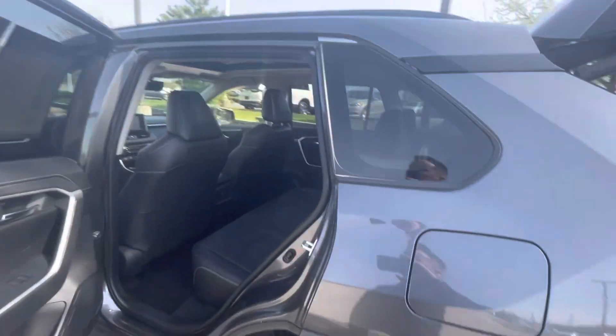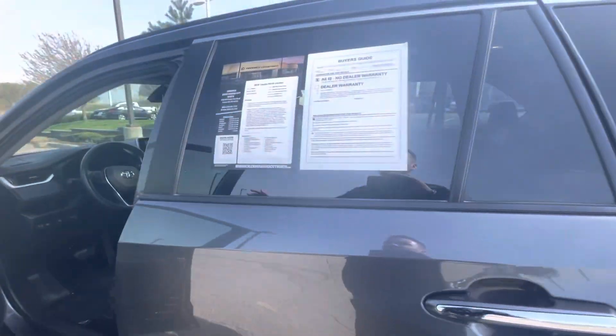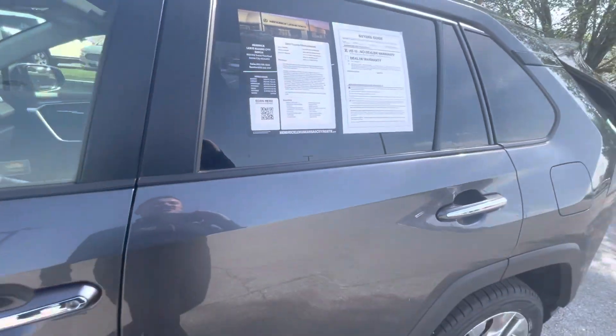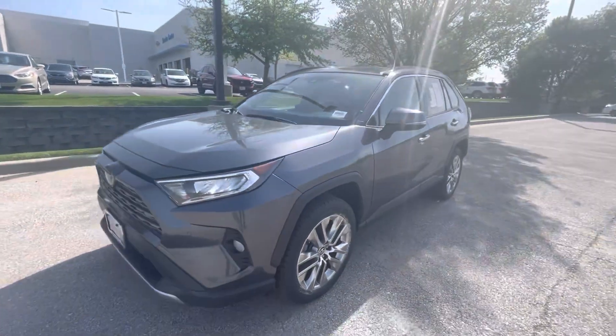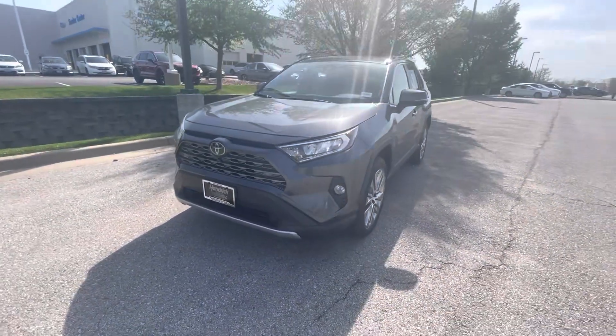So again, this is Sean at Hendrick Lexus Kansas City North. Let me know if you have any questions. I would love to get you any more information you may need and have you out to come see this car in person. Thanks so much for watching.